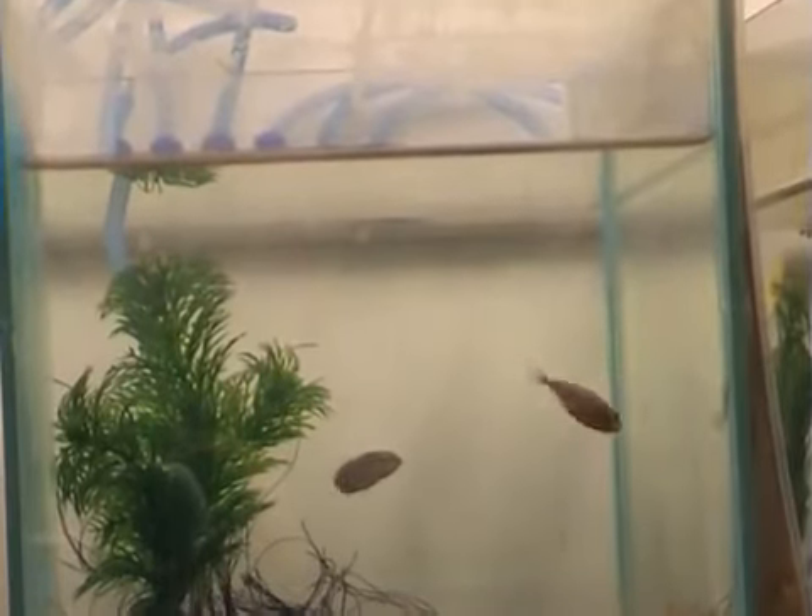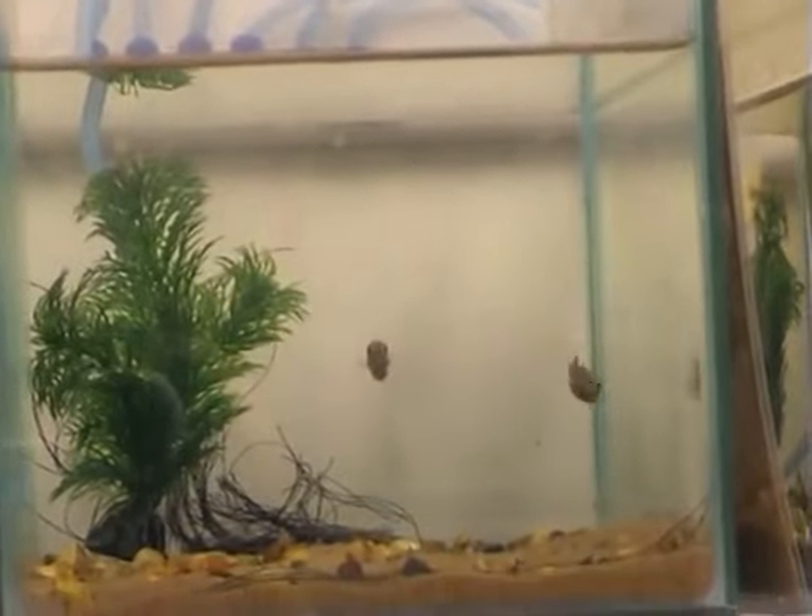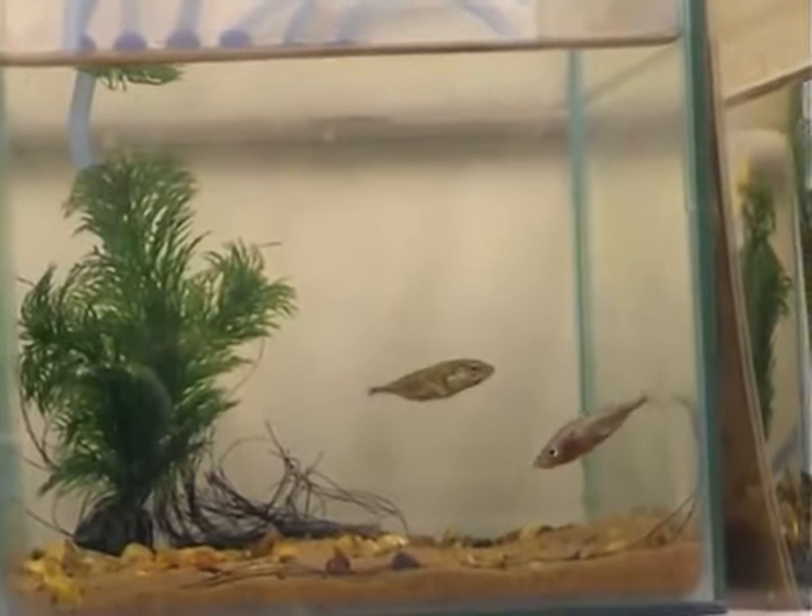If the female is ready to lay her eggs, then the male gently pricks the female under her chin with his spines. It's quite a quick behaviour, so let's see that again.